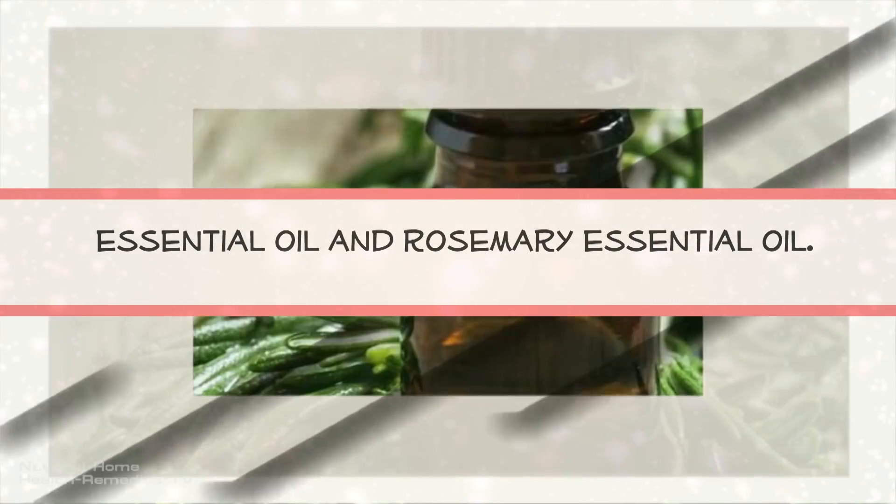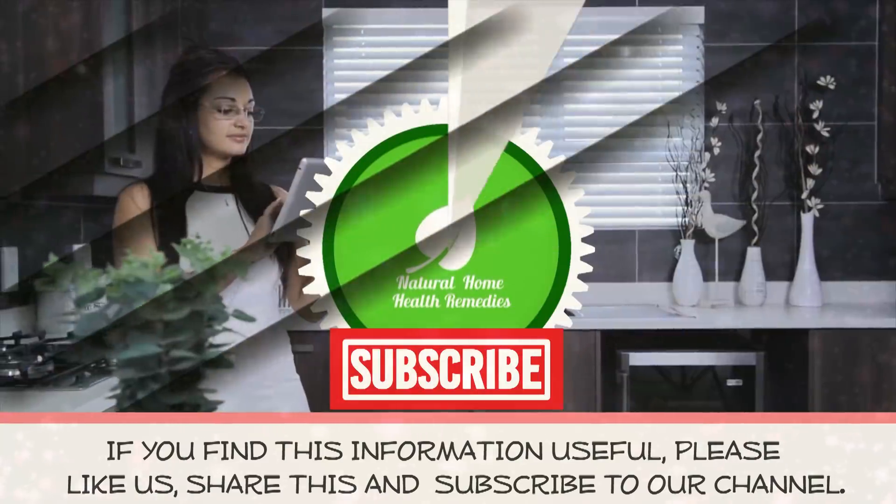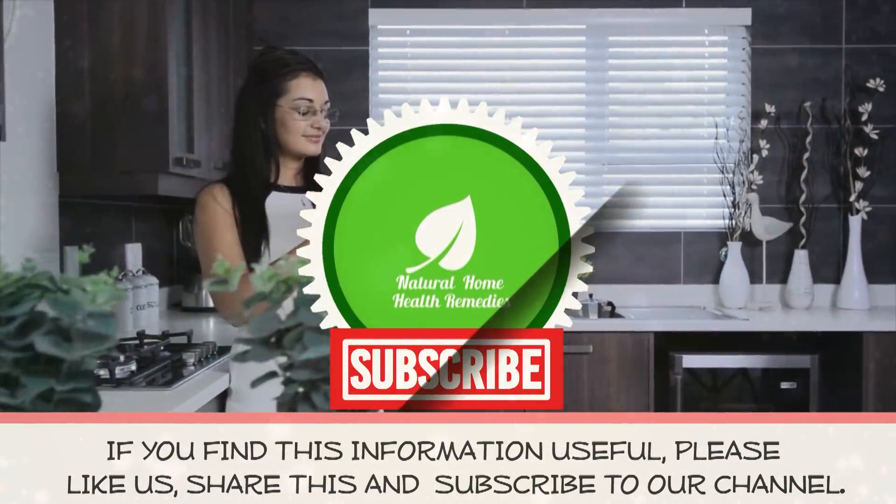If you find this information useful, hit the like button and share this, and subscribe to our channel.